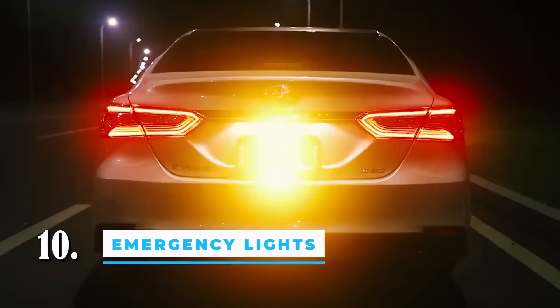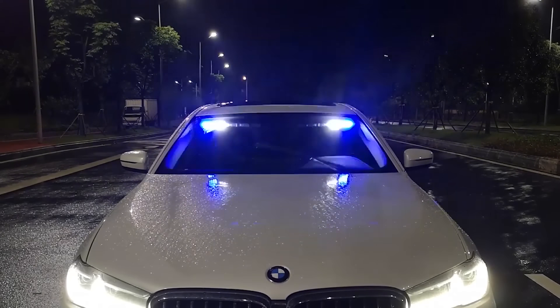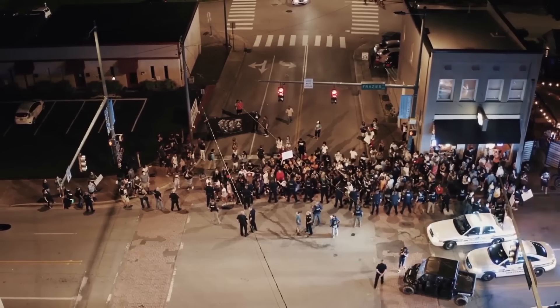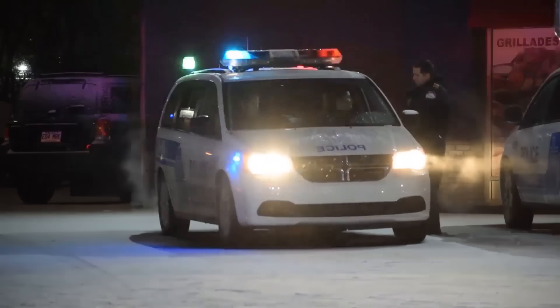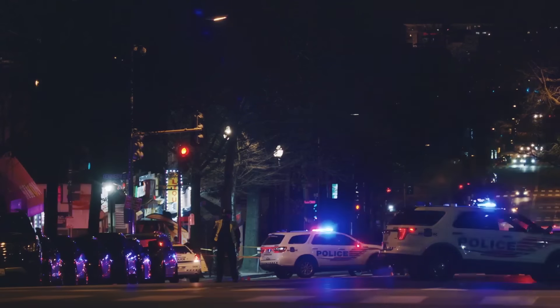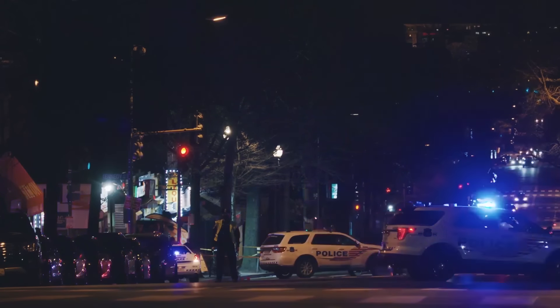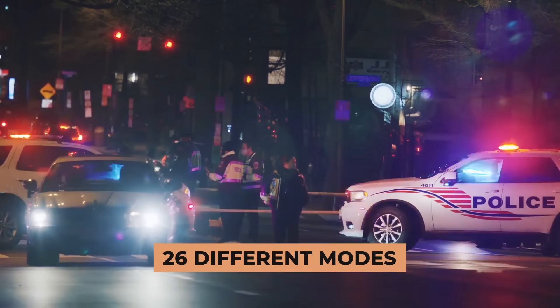Number 10: emergency strobe lights. Cars can also have flashing lights like the ones used by police. Most of the time, the red and blue lights get their power from the cigarette lighter. You can also get a $30 version that has four diodes. One dealer focuses on safety for drivers and pedestrians in all kinds of weather and offers a version with up to 26 different lighting modes for municipal services.